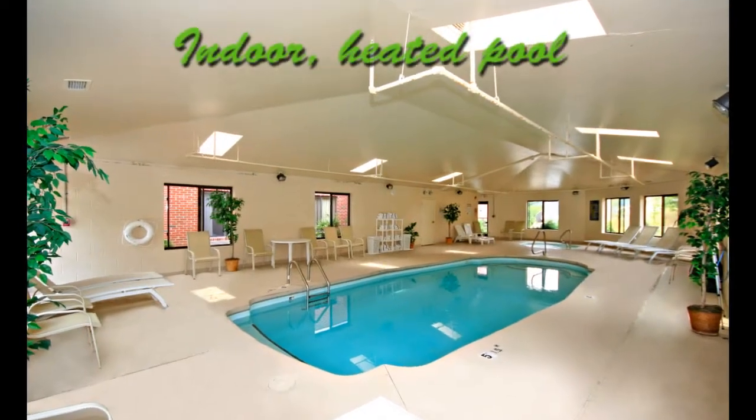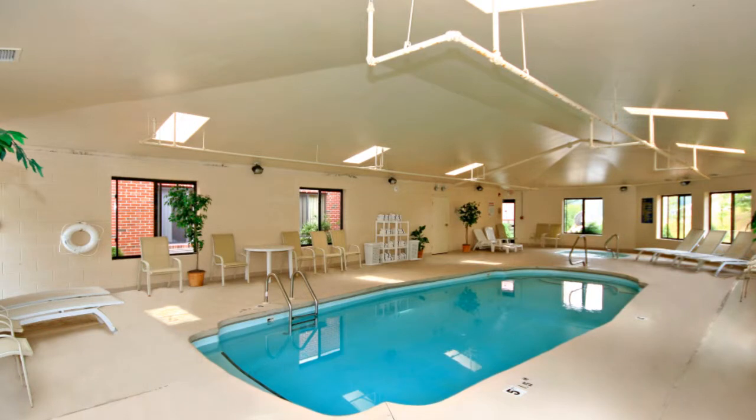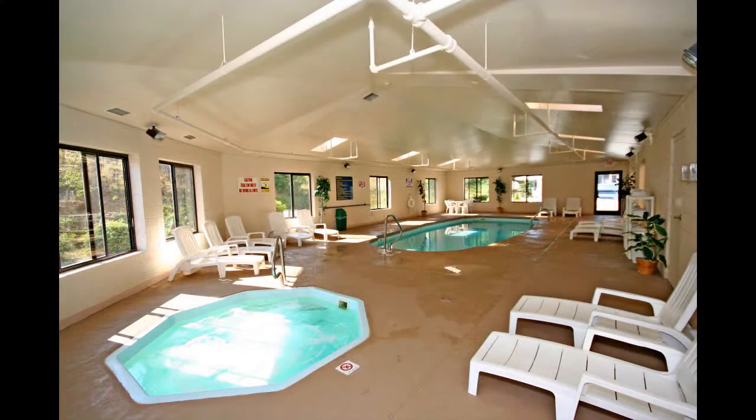Enjoy a luxury swim in our heated indoor pool. Whether you need exercise or relaxation, we have the facilities to meet your needs. Then relax in our spa adjacent to the pool area.